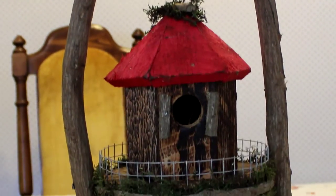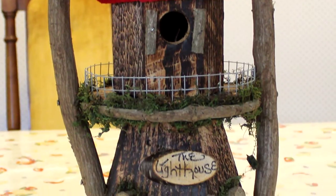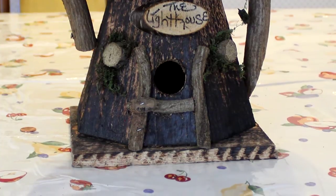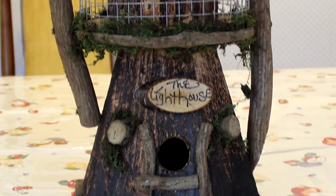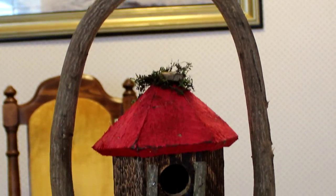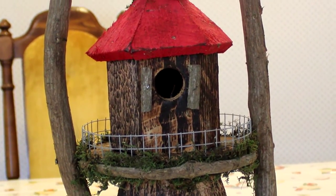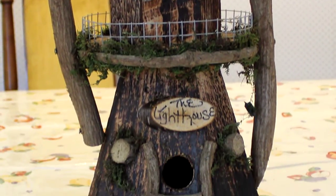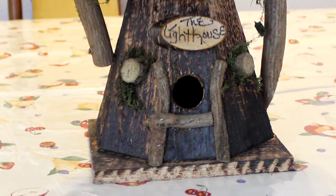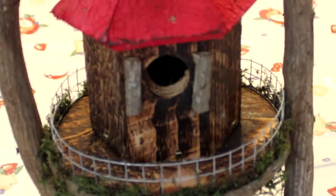We returned home today and this beautiful lighthouse bird feeder double birdhouse was sitting on our table. Someone came into the place where my daughter-in-law works — she wasn't going to look at their handmade birdhouses, but then she noticed the lighthouse and she decided to look, and she ended up purchasing this one for us.